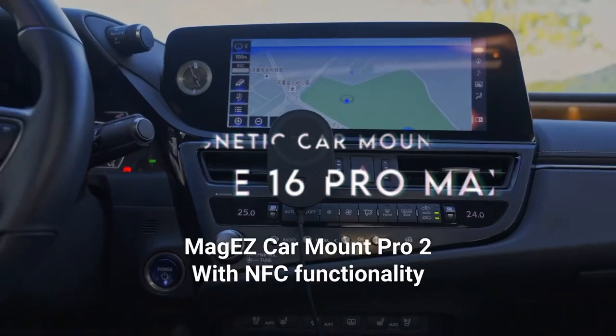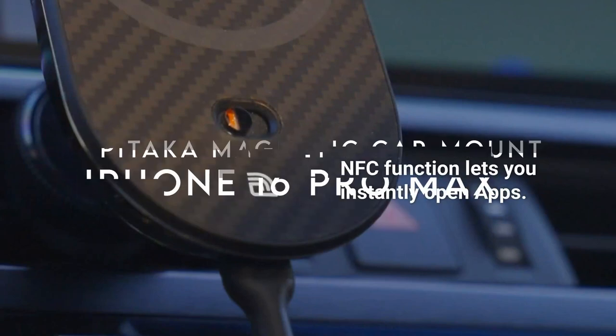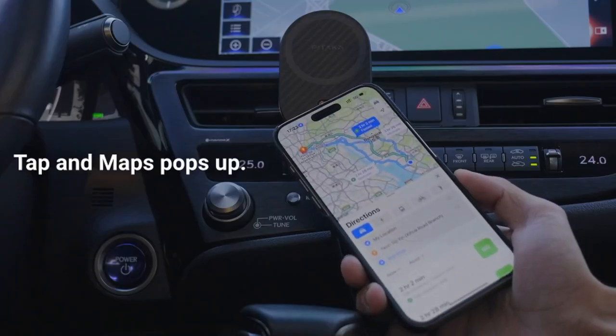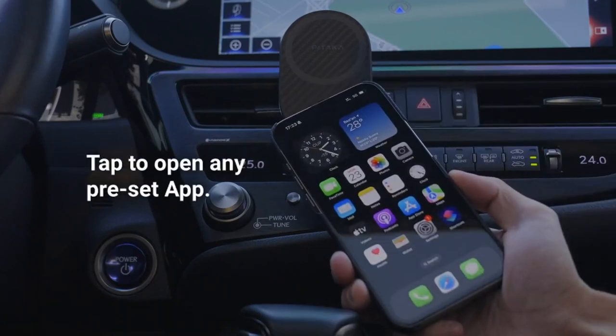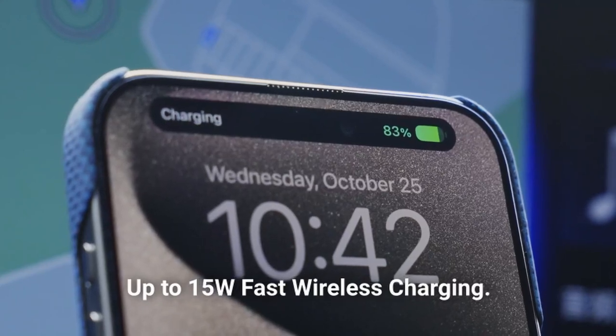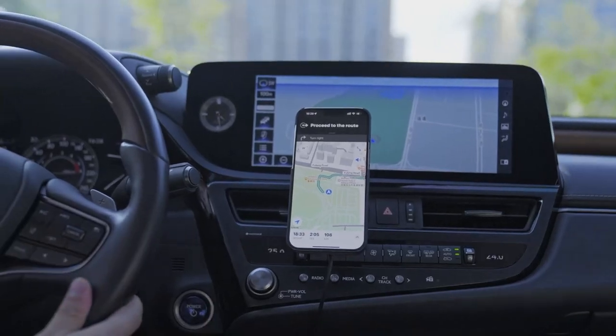At number three, the Pitaka Magnetic Car Mount. The Pitaka Magnetic Car Mount is all about convenience, power, and style. The magnetic attachment is rock-solid — whether you're driving on smooth highways or rough roads, your phone stays put, securely attached with premium magnets.